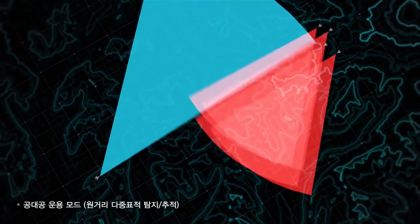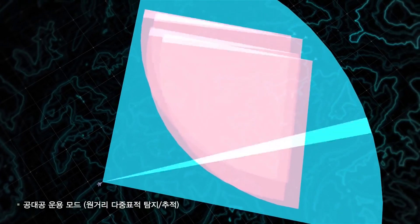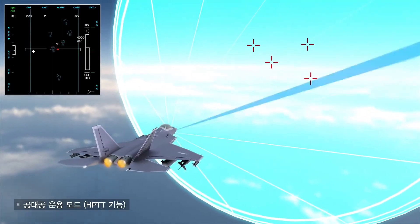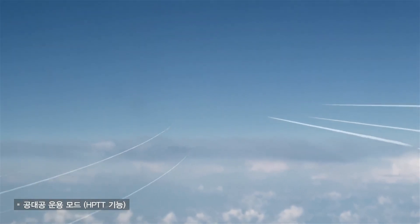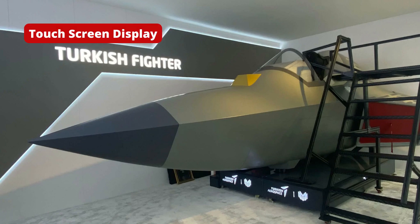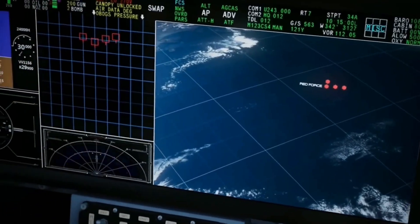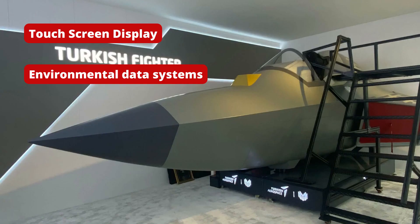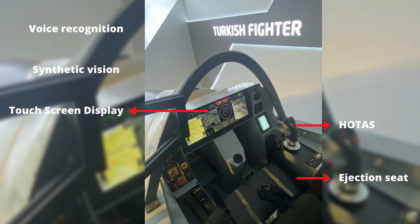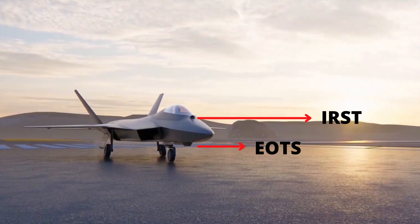The aircraft will feature a locally developed gallium nitride-based AESA radar, which is superior to current-generation gallium arsenide-based AESA radar. The AESA radar, in combination with the stealth fuselage, will ensure superior stealth capability. The advanced avionics suite on board will feature multiple displays, graphic interfaces, environmental data systems, digital maps, and high-end interconnectivity devices. Other features such as voice recognition, high-quality audio systems, and synthetic vision will also be installed in the smart cockpit. For passive tracking, TFX integrates a nose-mounted infrared search and track system and an onboard electro-optical tracking system.